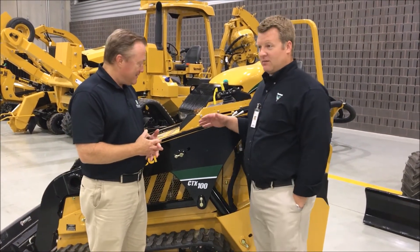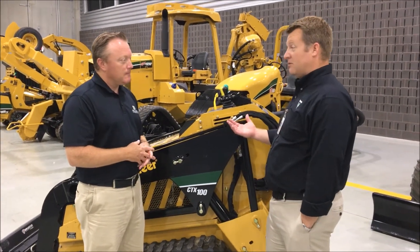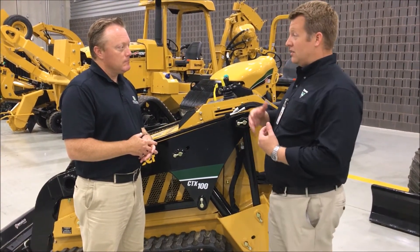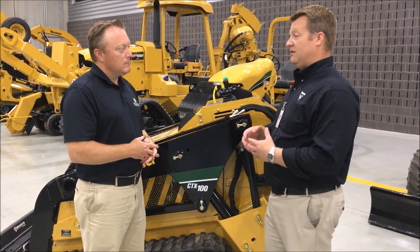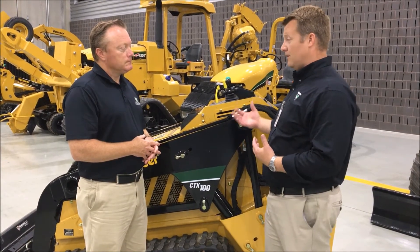Vermeer started making our mini skid steers — compact utility loaders or whatever you want to call them — back when we had rubber tires, roughly 8 to 10 years ago. Since then we've seen an evolution in the product, an evolution in the industry, an evolution of how customers are using them, different industries using them, and all kinds of different scenarios that have evolved the product over time.